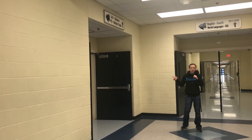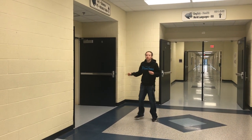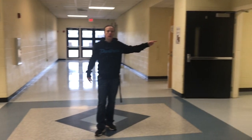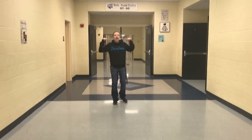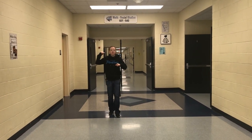Down this hallway, it leads to the back hallway to the gym, the 400 hallway, and the art classrooms. The back hallway of the gym has the locker room and bathroom. The 400 hallway is all science. The weight room is behind me. And behind me is the 600 hallway — the first half is social studies, the second half is math.